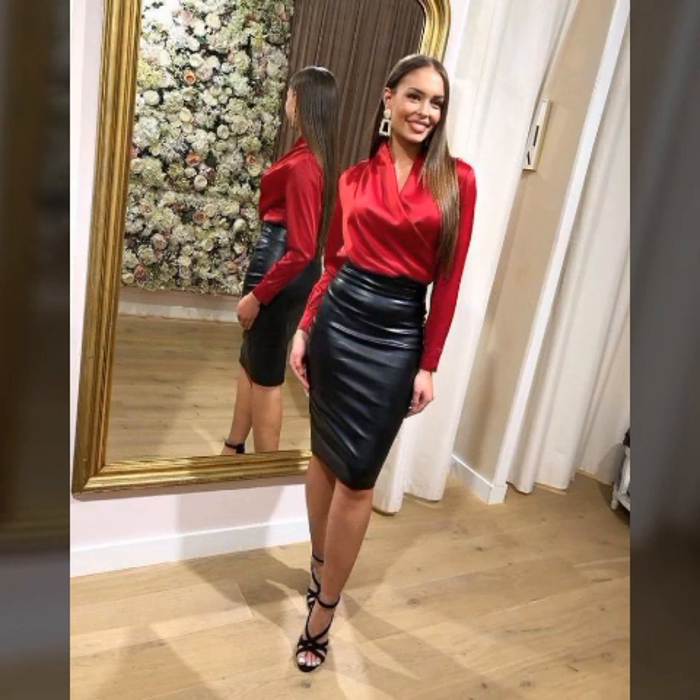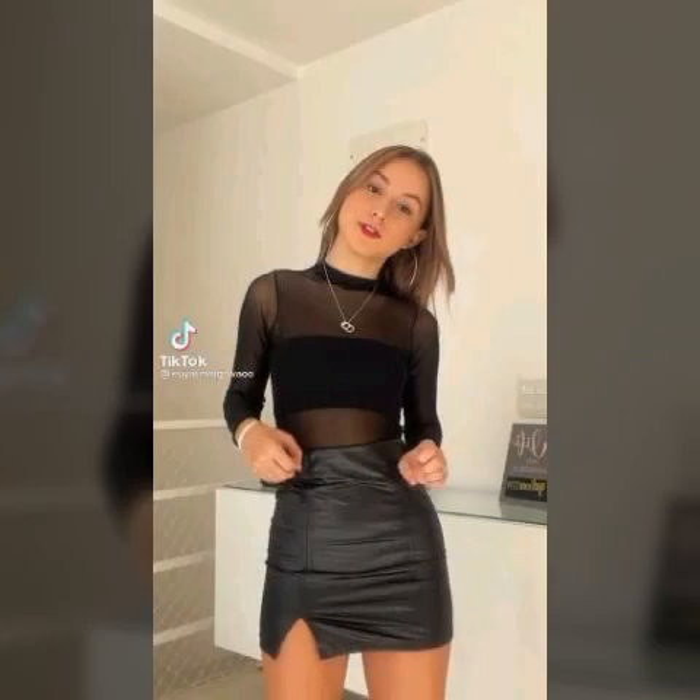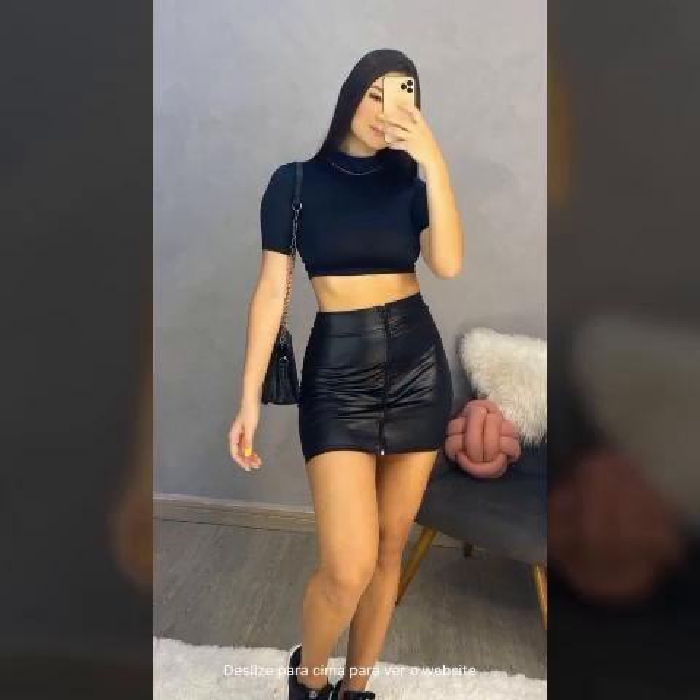leather skirts and mini skirts — designs, ideas, and images. It is a very beautiful, awesome, and stylish selection. You can watch the latest gorgeous prettiest collection of leather one by one in this video. I hope you really like this video. I suggest you watch this video till the end, so please don't skip.